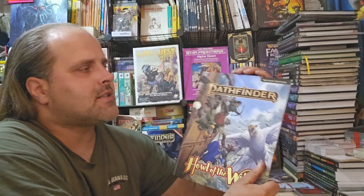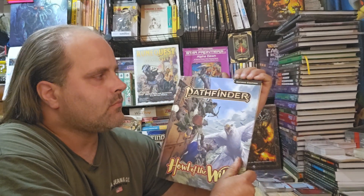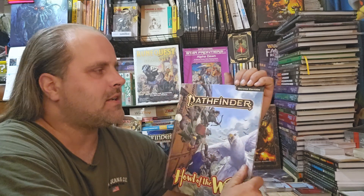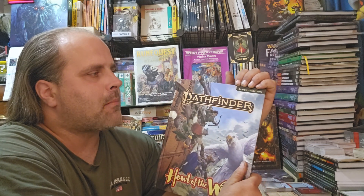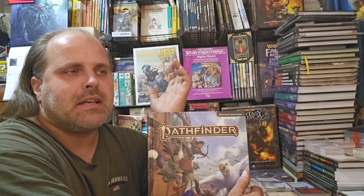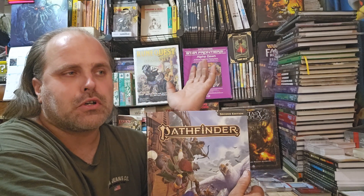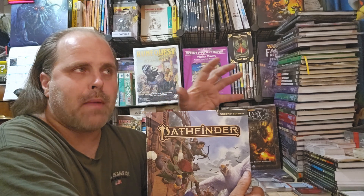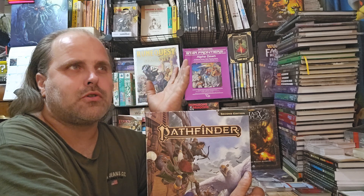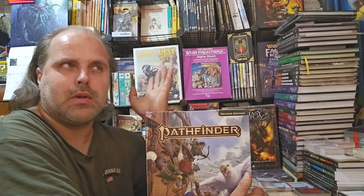Please note that there is a weird quirk issue with Pathfinder 2nd Edition where some of the products don't have a clear indication if they were originally designed for Pathfinder 2nd Edition Legacy or Classic, or Pathfinder 2nd Edition Remastered — which is sort of Pathfinder 2.1 or 2.2 edition.